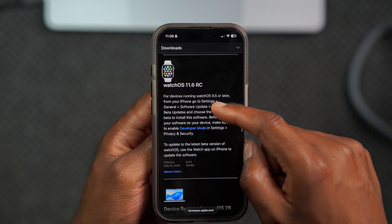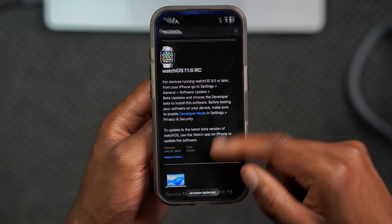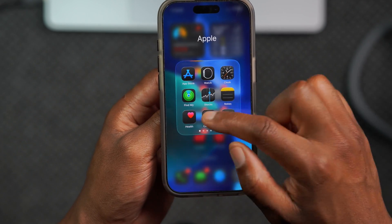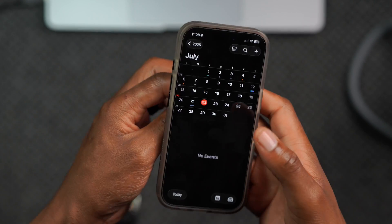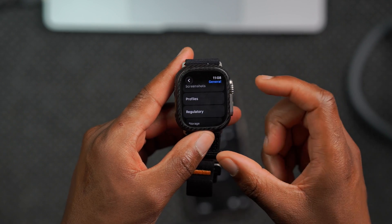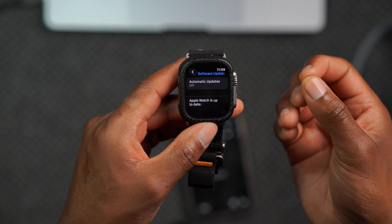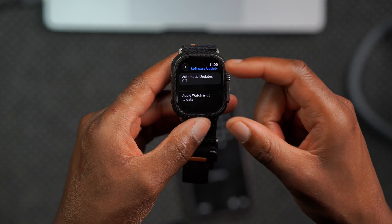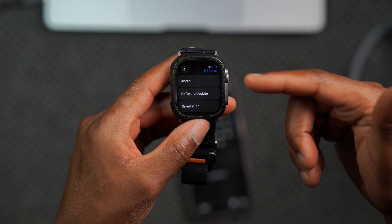Just to keep you in the loop on upcoming releases: yesterday Apple released watchOS 11.6 RC to developers, and that's most likely the one that will come out officially to the public — we're anticipating it could be released as soon as Monday, July 28th. For watchOS 26 Beta 5, there are chances we might see it next week. This week we're also anticipating the release of the first watchOS 26 public beta, so if you're not a developer you may soon be able to update. After that, Apple typically moves to a weekly release cycle.